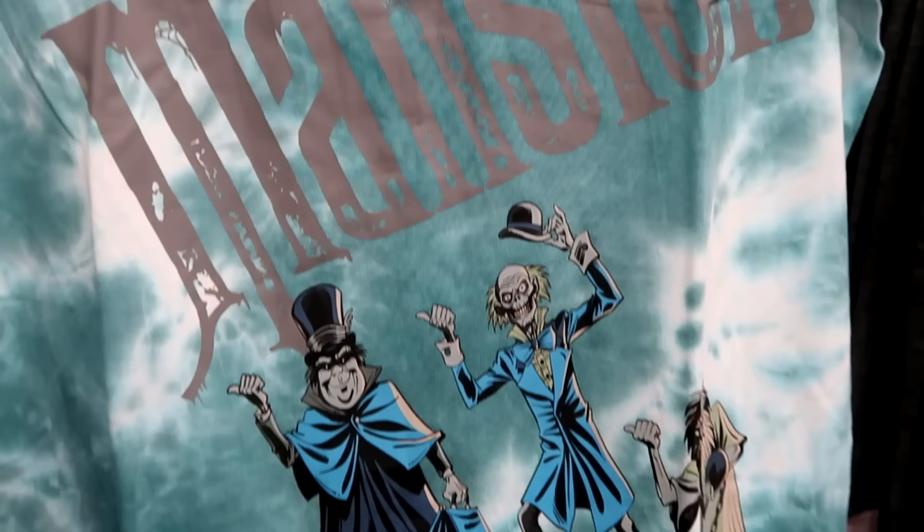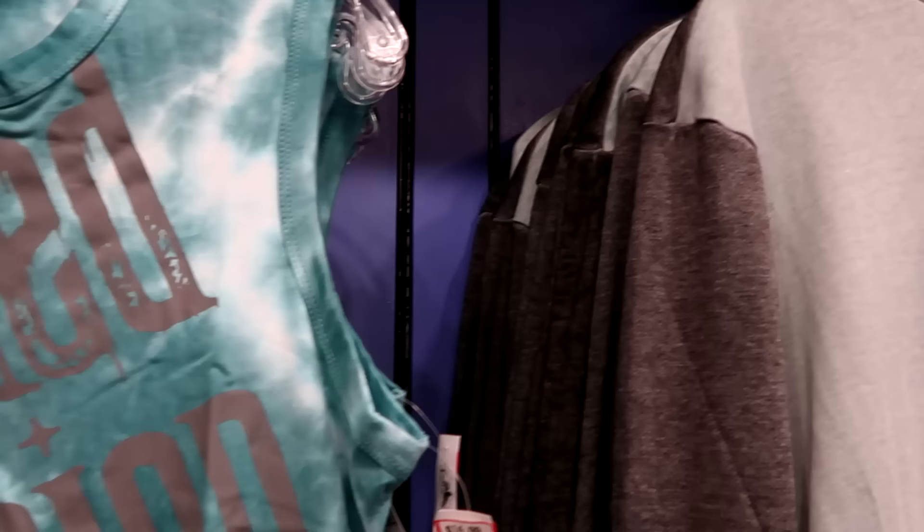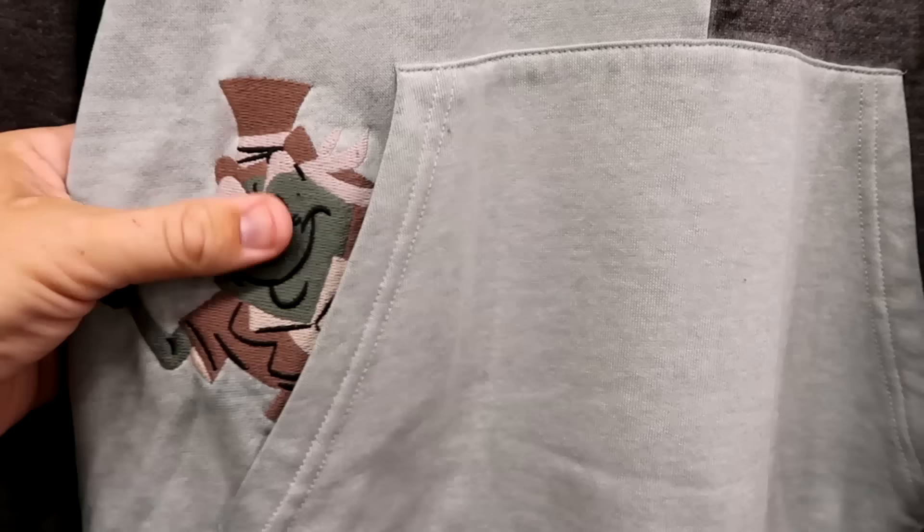This is a really nice tie-dye pattern pullover hoodie. It's extremely soft and thin, says 'A ghost will follow you home,' and on the pocket area at the bottom you have one of the embroidered hitchhiking ghosts. $29.99 from $65.